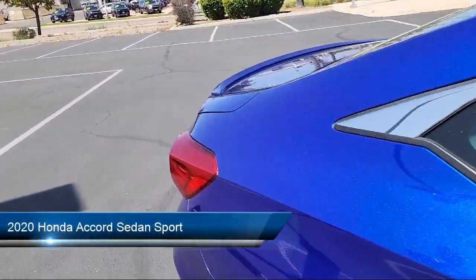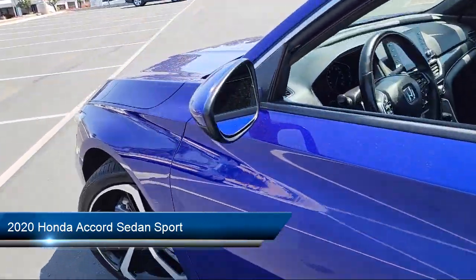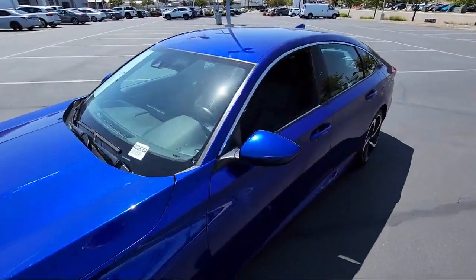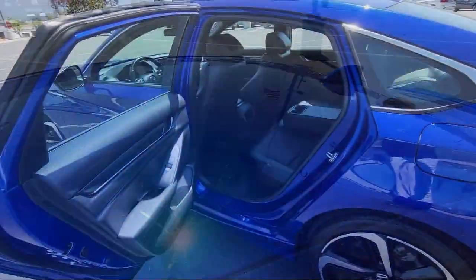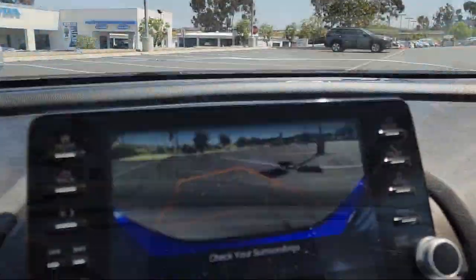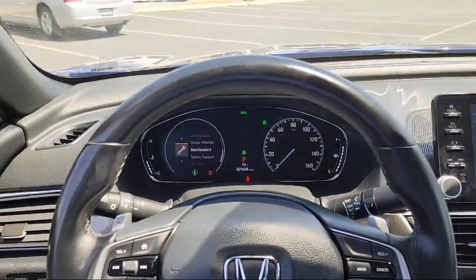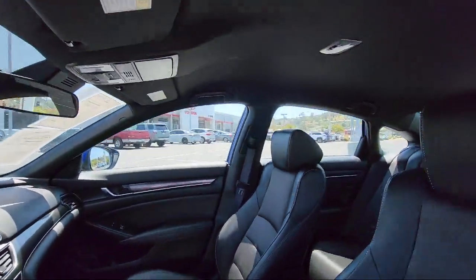It comes equipped with premium synthetic seats, smart device integration, front collision mitigation, climate control, leather steering wheel with auto tilt-away, Bluetooth smartphone integration, LED headlights, auxiliary audio input, MP3 player, driver monitoring, and has less than 30,000 miles on the odometer.